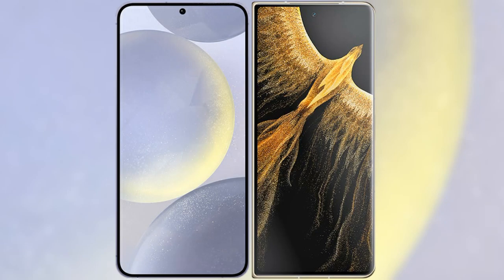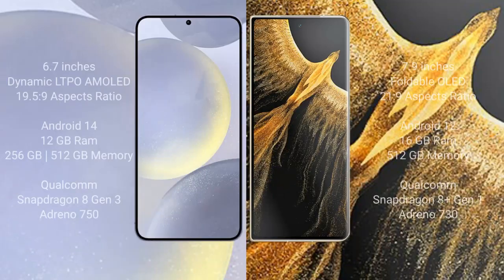I will compare the new Samsung Galaxy S24 Plus with Honor Magic V5 Ultimate. The Samsung Galaxy S24 Plus comes with a 6.7-inch Dynamic AMOLED display, while the Honor Magic V5 Ultimate comes with a 7.9-inch foldable OLED display.